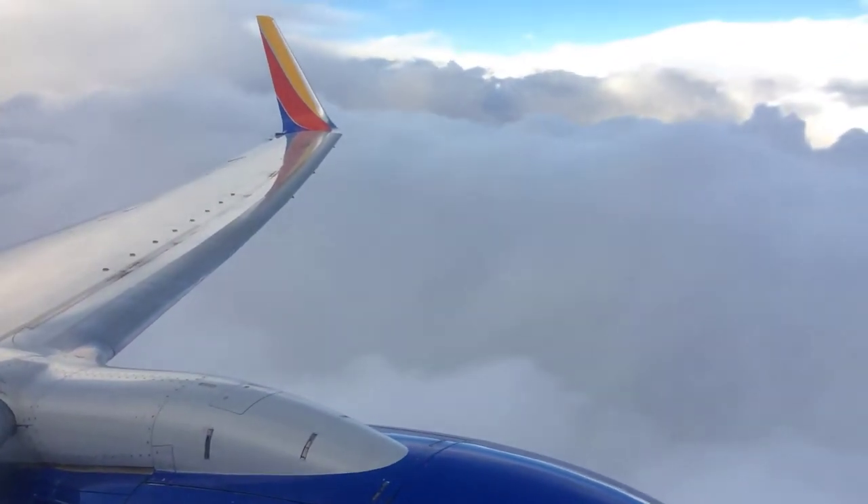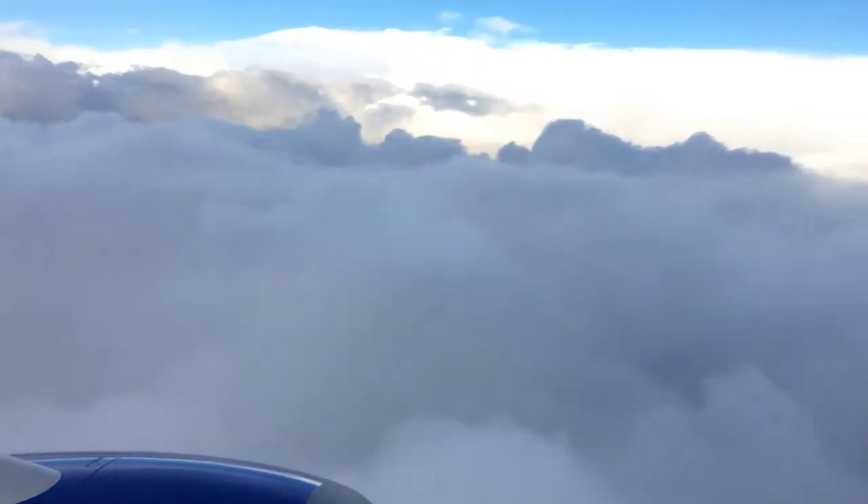Ladies and gentlemen, that's another reminder: there are two lavatories on board the aircraft, one in the front and one in the back.